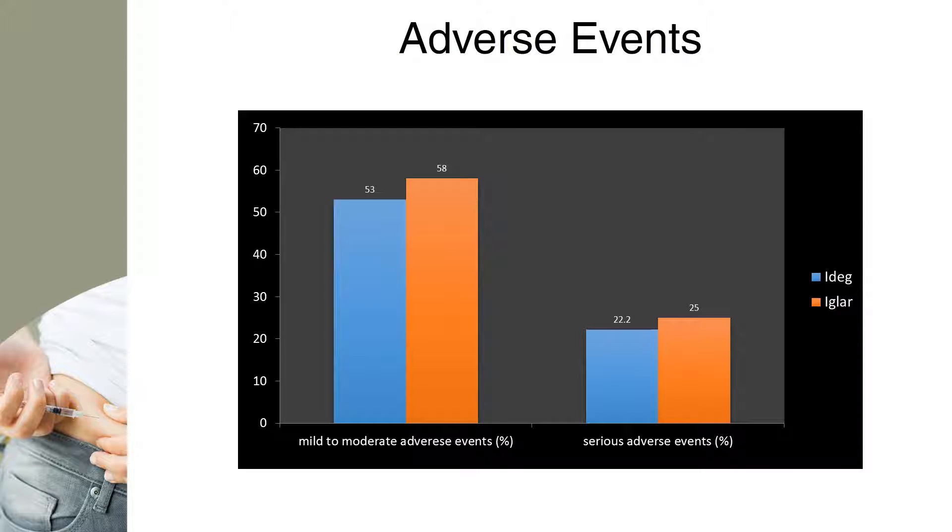Serious adverse events were reported by 2.9% of subjects in the insulin degludec group and 3.6% of subjects in the insulin glargine group. Four out of 18 events were considered probably due to insulin degludec, and 3 out of 12 events were due to insulin glargine.